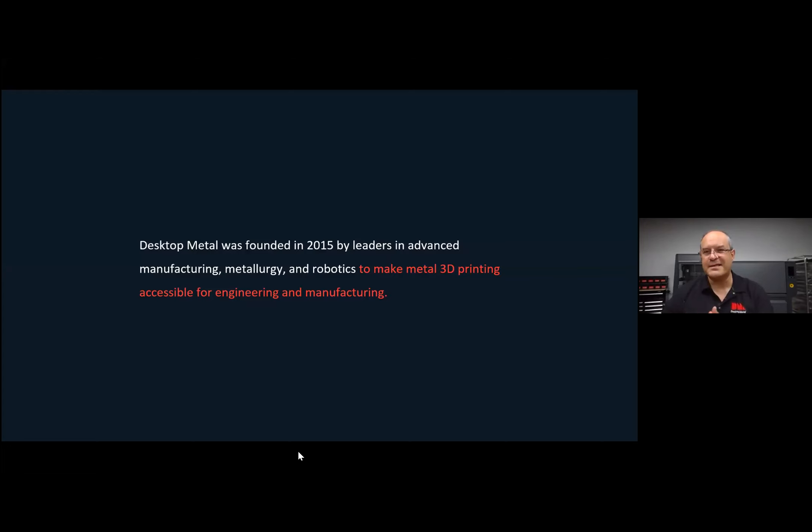For context, a little background on the company: we're founded in 2015 and we're in our third year of shipping product. The company was founded around the idea of making metal 3D printing available for engineers and developers in the early stage of the product development process, but also for mass production of metal parts that go into products. It covers the early stage of the product life cycle, the mass production stage, as well as the aftermarket — customization, replacement parts, that kind of thing.